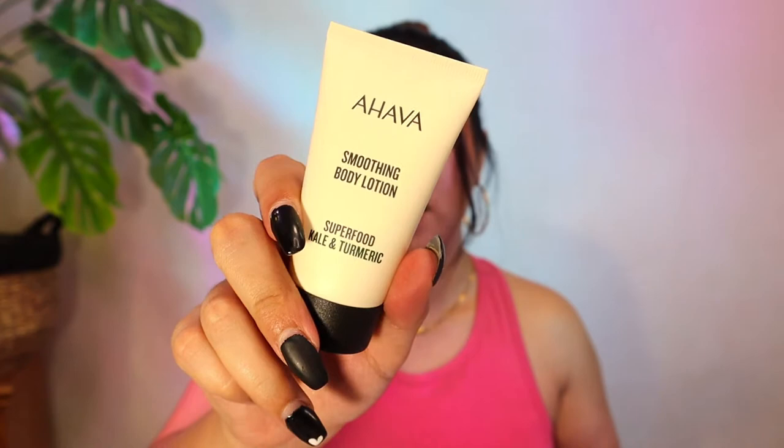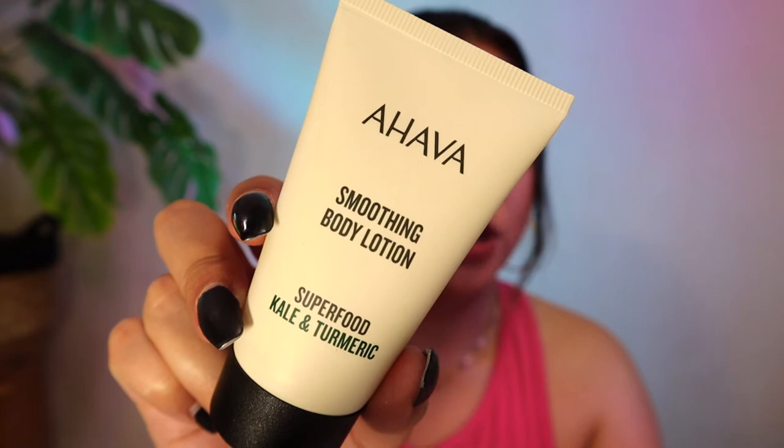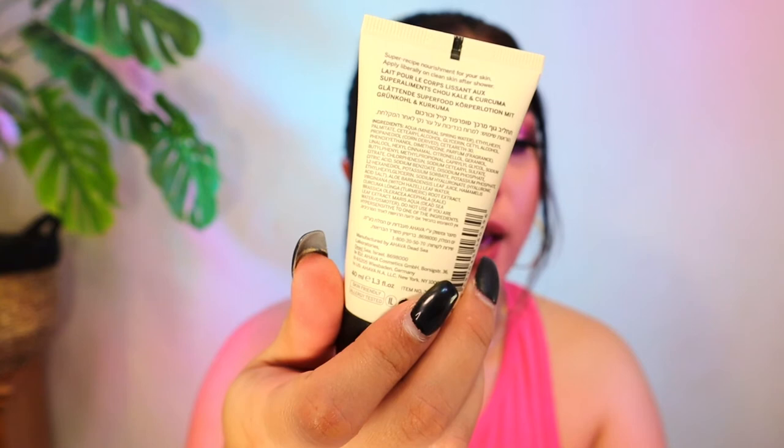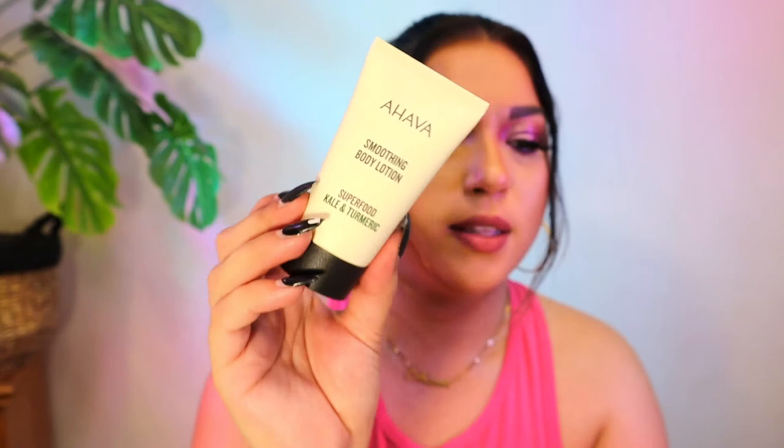We have six items in here this month! Next is A'Hava — I love A'Hava. This is the A'Hava Smoothing Body Lotion. I'm gonna try this on right now. It's light yet ultra hydrating, powered with superfoods kale and turmeric. Known for their natural antioxidants, they protect from premature signs of aging so your skin will feel smooth, refreshed, and hydrated. The deluxe mini is $5, and the full size is 250ml for $31. A'Hava sells in Ulta and Sephora, and anything from this brand I love.